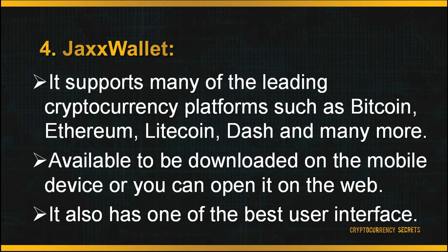Next is JAX Wallet. The biggest advantage of JAX is that it supports many of the leading cryptocurrency platforms such as Bitcoin, Ethereum, Litecoin, Dash, and many more. It's available on both mobile and web. It also has one of the best user interfaces — very straightforward and prioritizing user experience. JAX also has very good security and privacy settings, as your private keys are sent to your local device and never to any servers, meaning you have full access to your crypto funds and JAX does not hold or have access to any of your funds. However, as the code is not open source, the system can sometimes get quite slow to load.